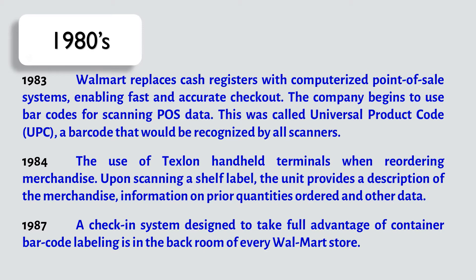In 1987, a check-in system designed to take full advantage of container barcode labeling is placed in the back room of every Walmart store.